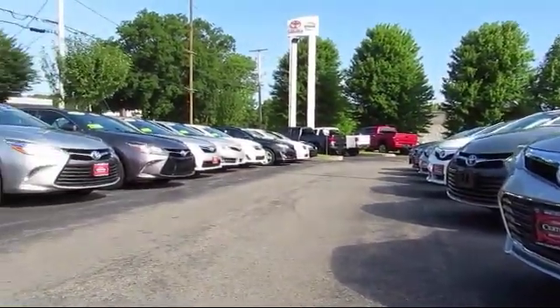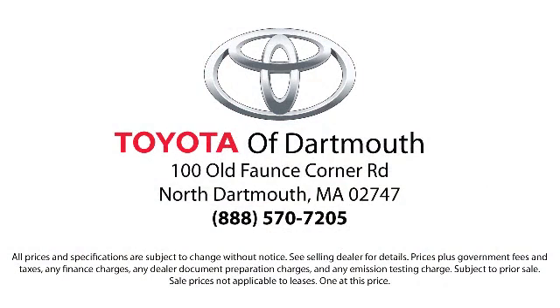Come visit us today — we're looking forward to meeting you. We're located at 100 Fonce Corner Mall Road, off I-95 in Dartmouth.